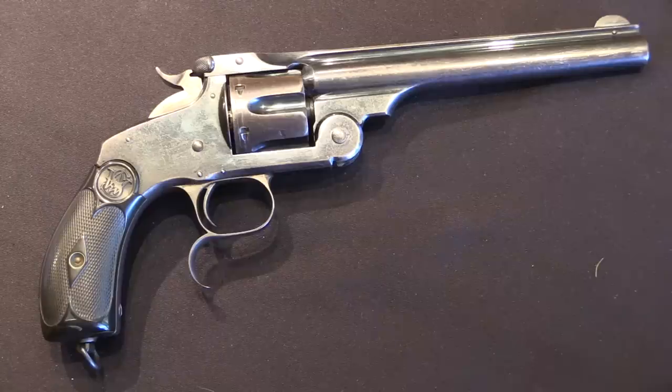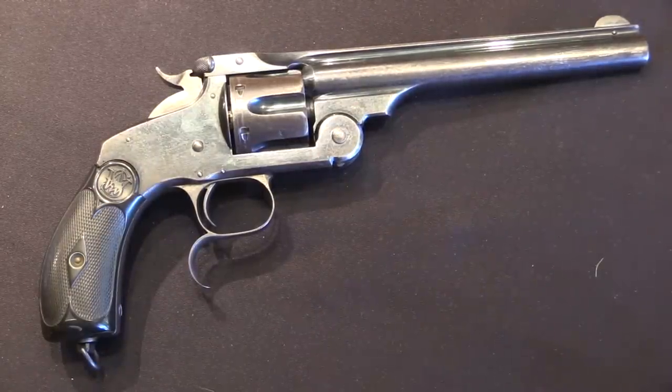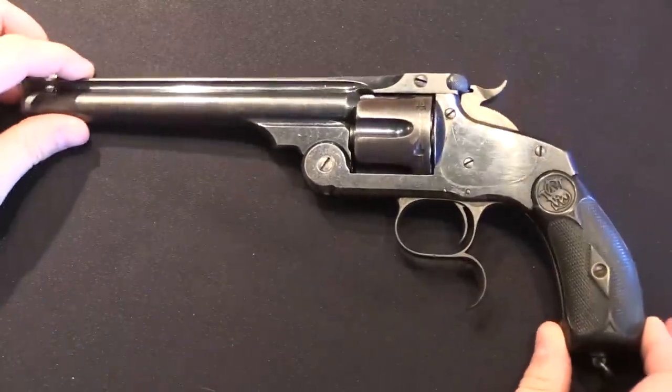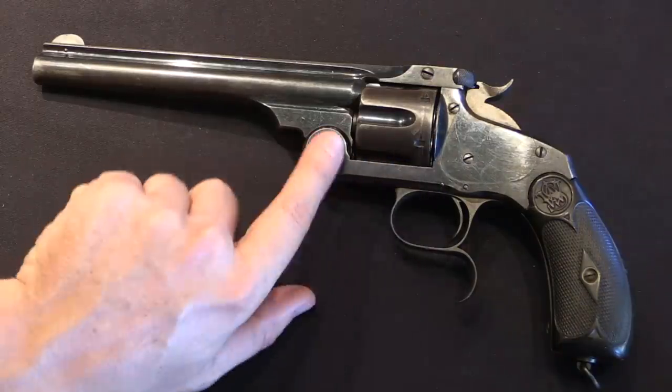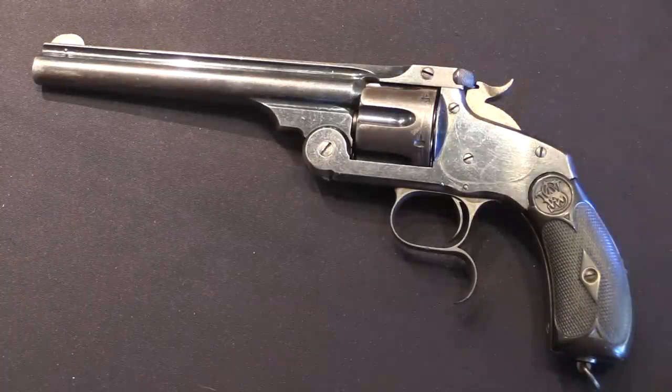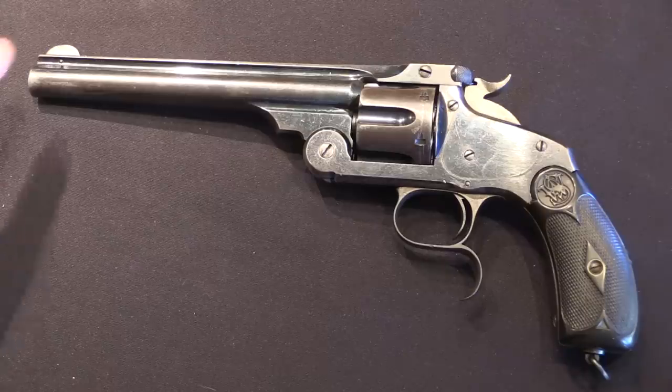Once Smith & Wesson finished their Russian contract, they were then able to start making some improvements to the gun. Most notably they improved the extractor mechanism. That became the New Model No. 3, and those would comprise the bulk of Japanese orders. However, by the very end of Japanese procurement, Smith & Wesson had introduced their Frontier model, which was actually chambered for .44-40. All of the previous Japanese purchases had been in .44 Smith & Wesson Russian calibre. The Frontier model was lengthened because you needed a longer cylinder for the .44-40, but they replaced those cylinders with .44 Smith & Wesson Russian cylinders for Japanese sales. In total the Japanese would actually purchase something like a third of the overall production of No. 3 New Models, and that's what this is.